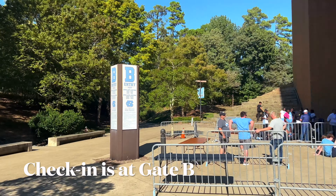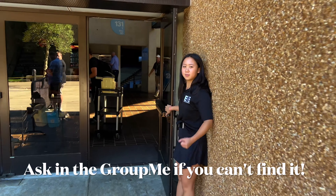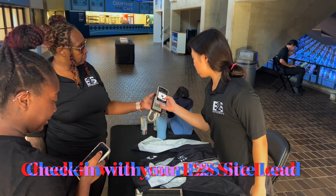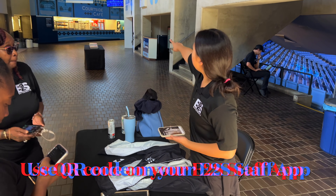Check-in will be at Gate B of the Dean Dome all season. If you have trouble finding Gate B, be sure to ask us in the group chat and we'll help you find it. Once you get to check-in, check in with your Eat to Seats site lead using the QR code on your Eat to Seats staff app.